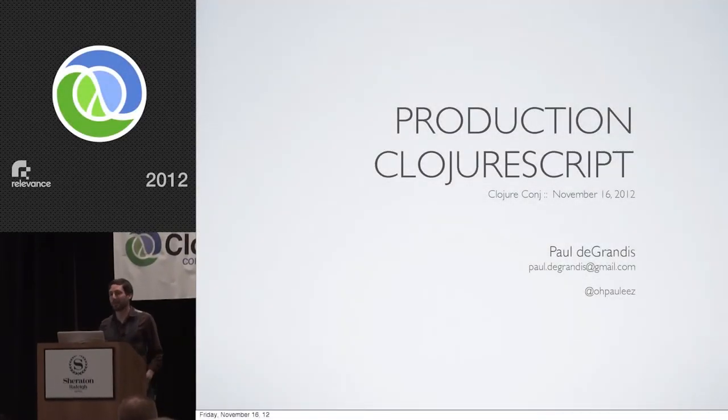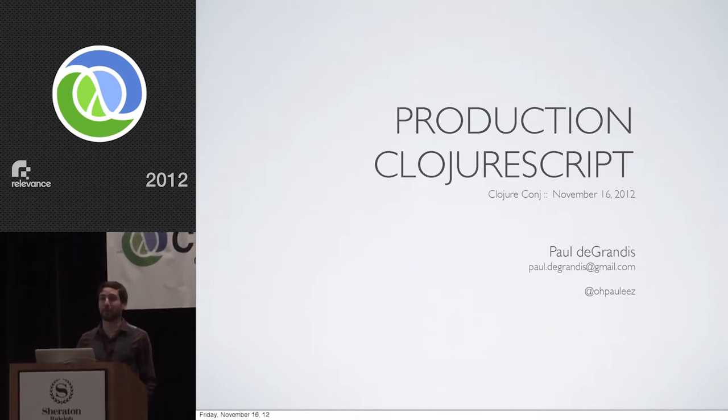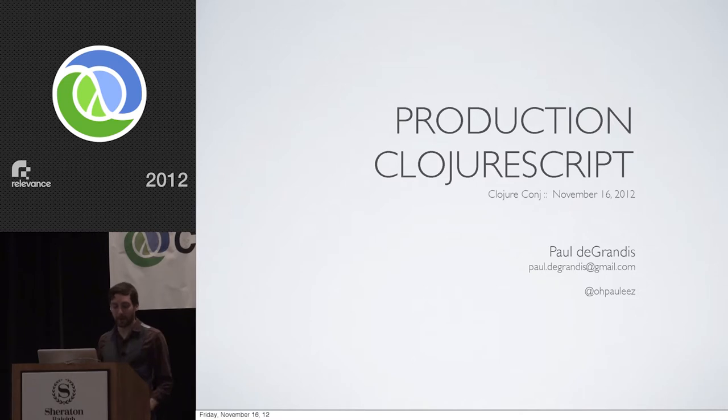Thanks to everybody that helped pull together and put on the conference. It's definitely an extremely fun and engaging event, and it's an honor to speak in front of a crowd in a community that I admire and respect so much. There are a lot of great faces here that I love seeing every year. I am Paul DeGrandis, and I'm going to be talking about production ClojureScript — my lessons learned from building and shipping production ClojureScript applications.